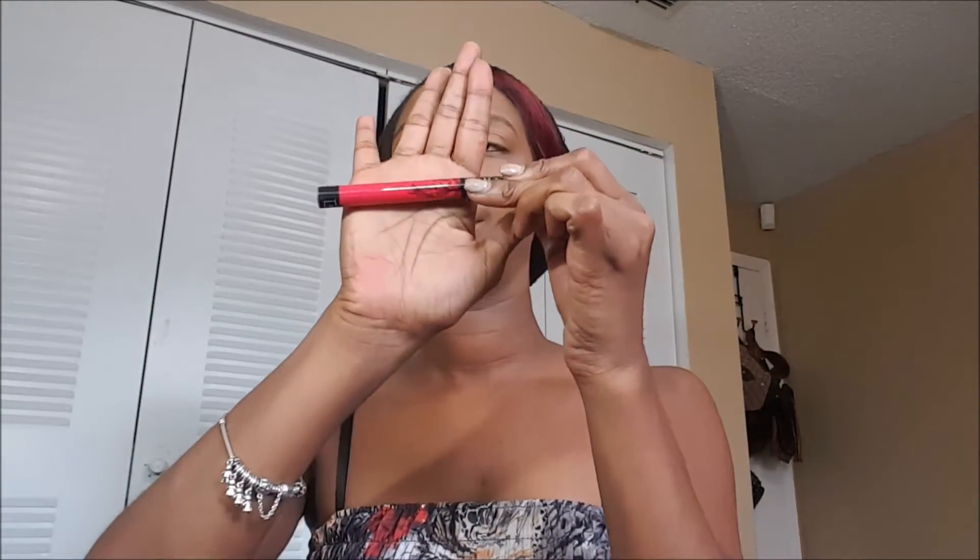I'm going to start first with this Kat Von D liquid lipstick. The color is called 'Bachelorette.' Let me do a little swatch — look at that. So you can see what it looks like against my skin tone.